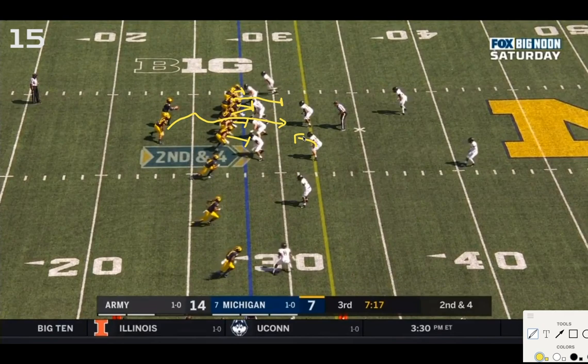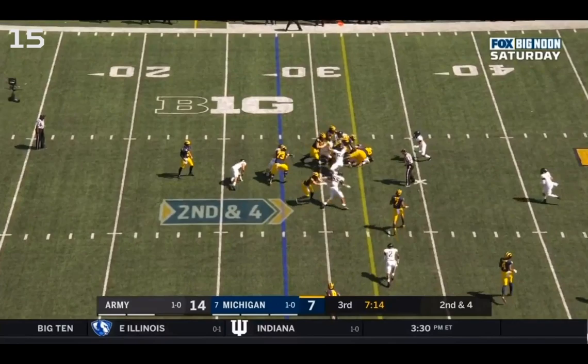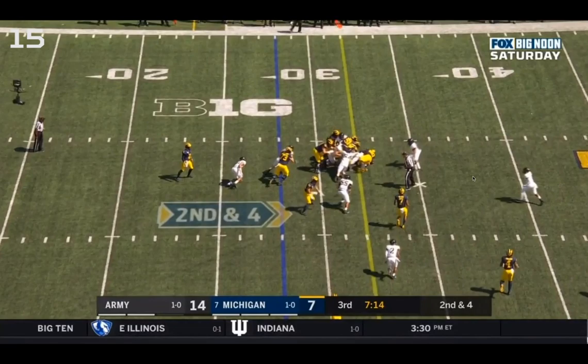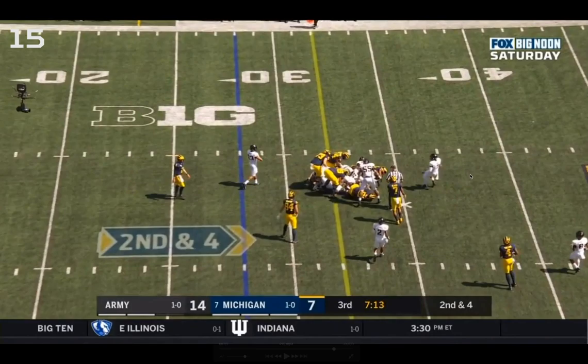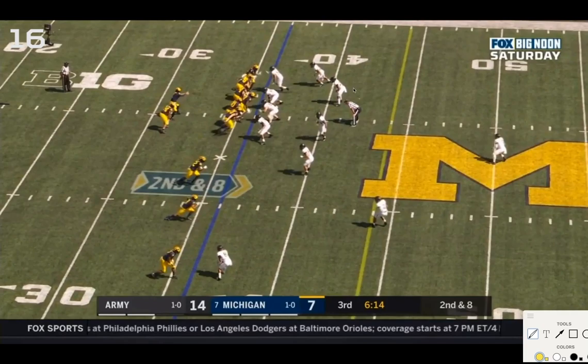Charbonnet does a good job avoiding the blitzer, then utilizing the double block and plowing through the reading weak-side linebacker for an additional four yards and a first down. The guy Ruiz and when-you were pushing is planted at the marker, and Charbonnet goes over for the first down. Debatable read, but good job overall.